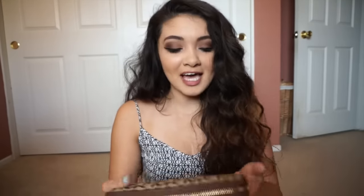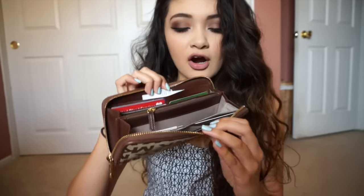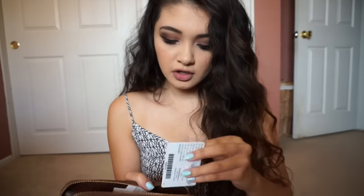The next thing I have is my Michael Kors wallet. I love this wallet so much and I'm actually surprised it's not banged up — it's in pretty good condition. I got this a while back and it has gold accents, which I really like. Let's see what I have in my wallet. I have a lot of cards, a little bit of cash, and an Oak West gift card.